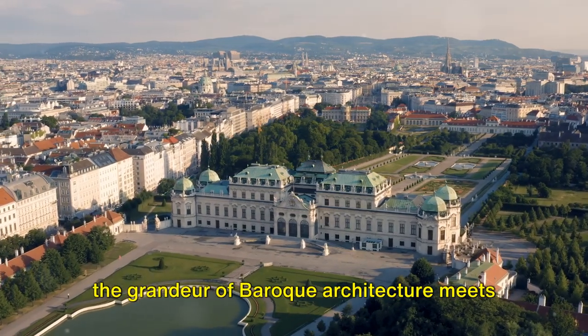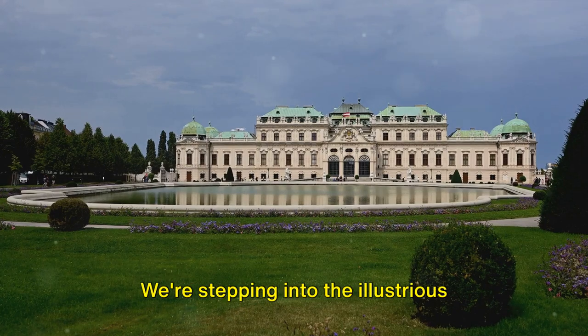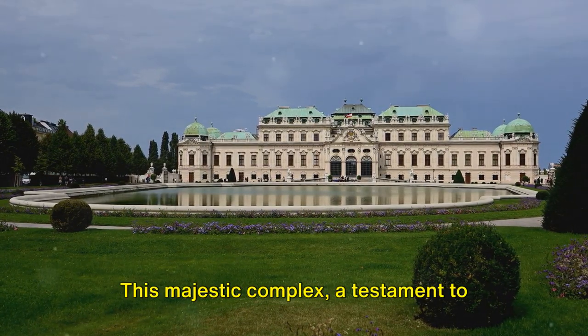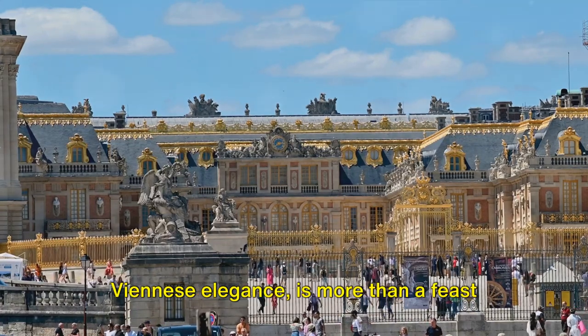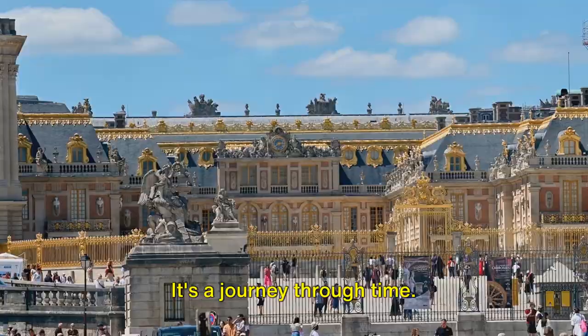Welcome to the heart of Vienna where the grandeur of Baroque architecture meets the allure of art history. We're stepping into the illustrious Belvedere Palace. This majestic complex, a testament to Viennese elegance, is more than a feast for the eyes. It's a journey through time.